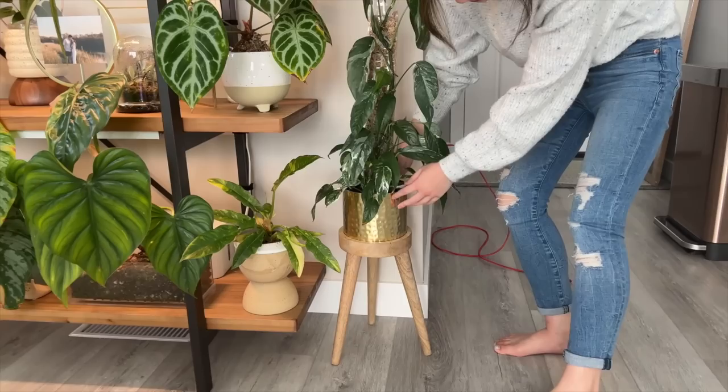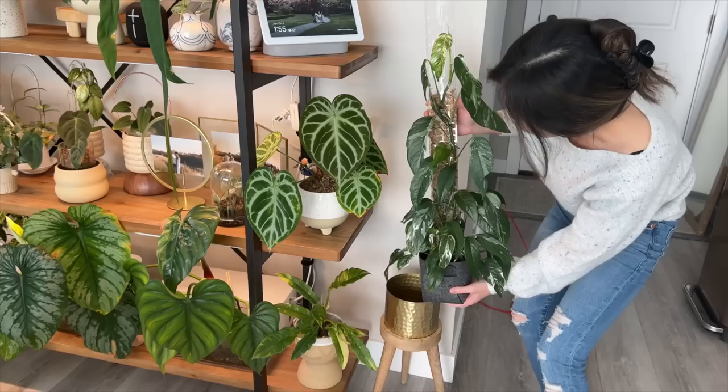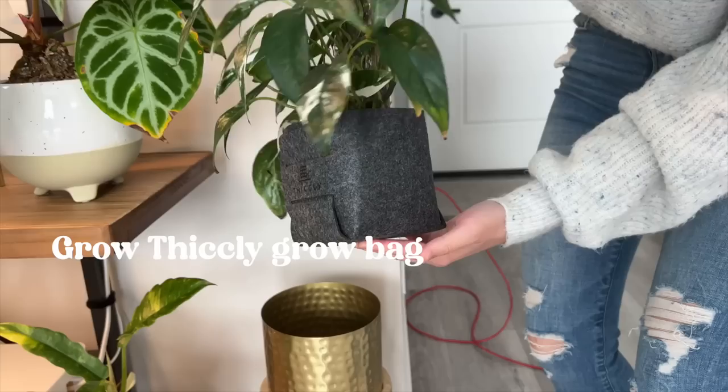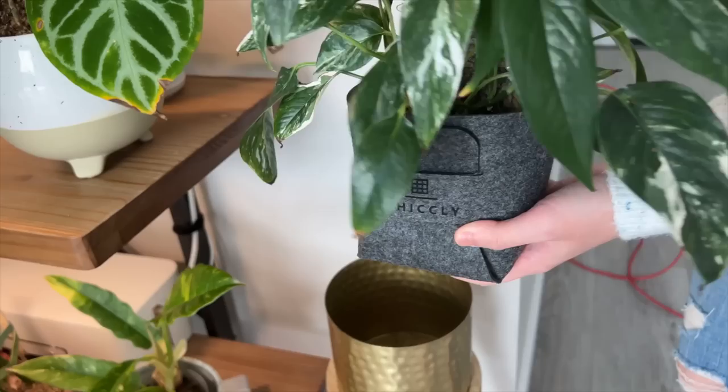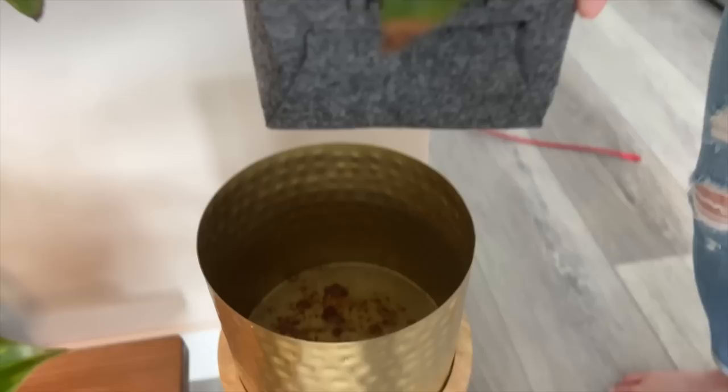This is a planter slash plant stand also from HomeSense. I recently repotted this epipremnum. Right now I don't have it in a clear nursery pot — instead I have it in this bag from Grow Thickly, which was a gift from them, so I'm still trialing it. It seems pretty promising — you treat it like a nursery pot. You don't really lose any soil when you water because there are no drainage holes; instead, because it's such a porous material, the water just flows right through and you still get really good aeration. It's kind of like a nursery pot alternative.